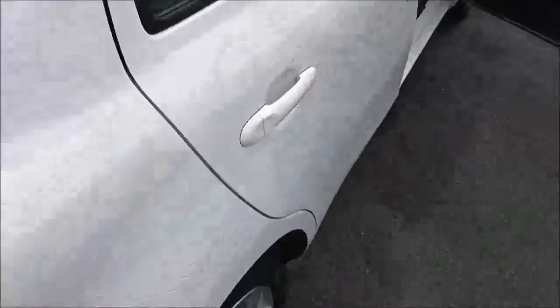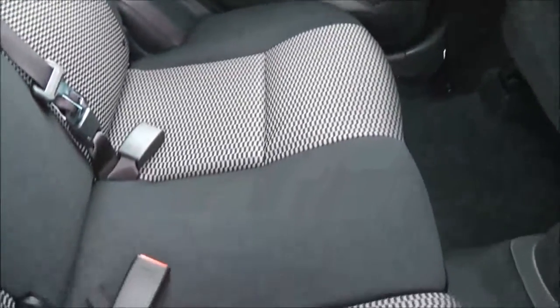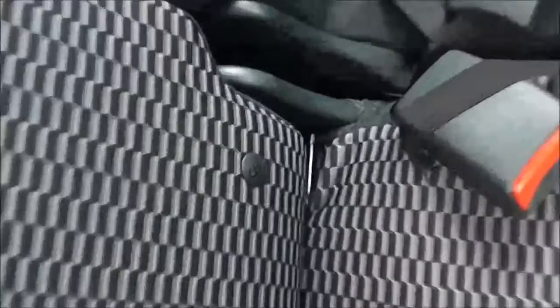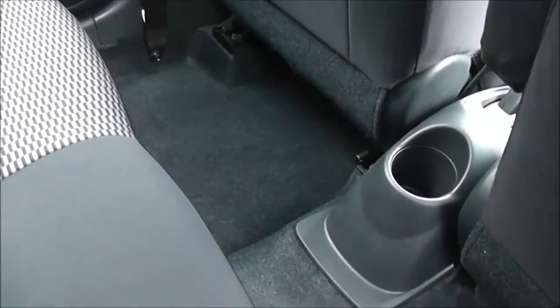Taking a look into the rear of the cabin, even as a small city hatchback there's plenty of room for three rear passengers. Equipment-wise we have isofix anchorage points, a storage pocket on the back of the passenger seat, a handy drinks holder in the centre, and in the doors there's a speaker and manual window winder.